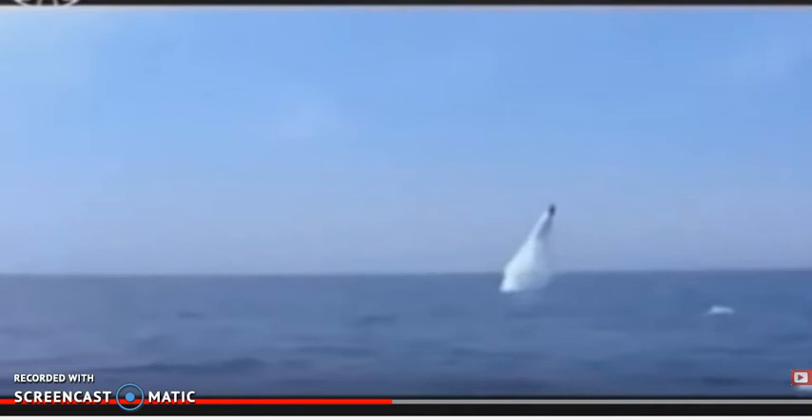Thanks everyone for the comments that have come on my submarines videos. Submarines — truly a fantastic thing, one of the most amazing technologies of the 20th century. They came from World War I, really right back to the Turtle in the War of Independence, and of course there were some famous ones in the Civil War.